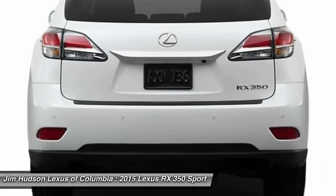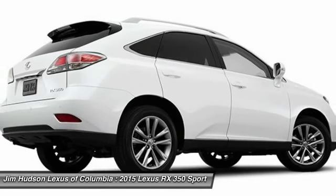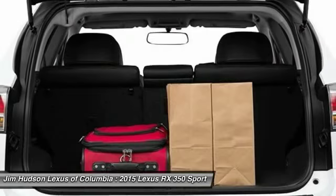Driver airbag, power steering, adjustable steering wheel, aluminum wheels. Wouldn't you look great in this vehicle? Stop in today and see for yourself.